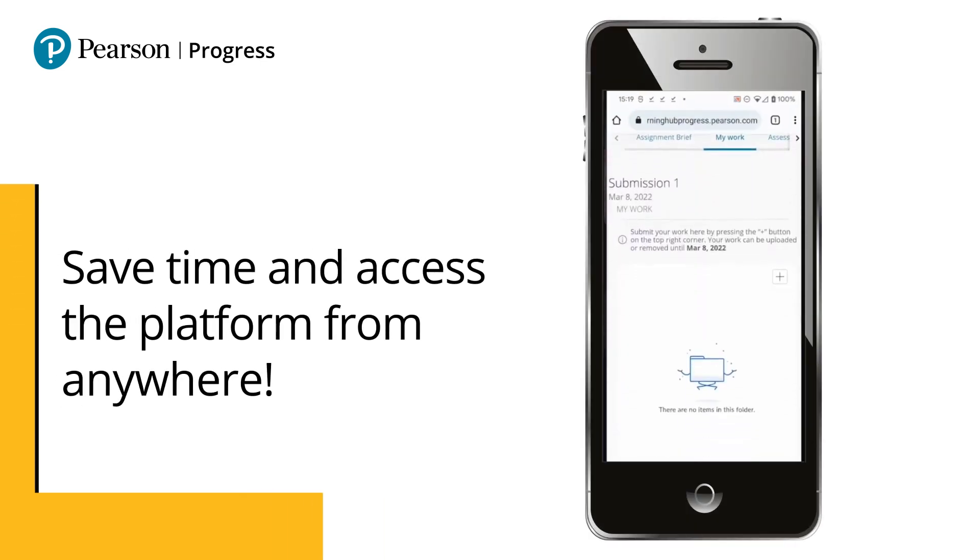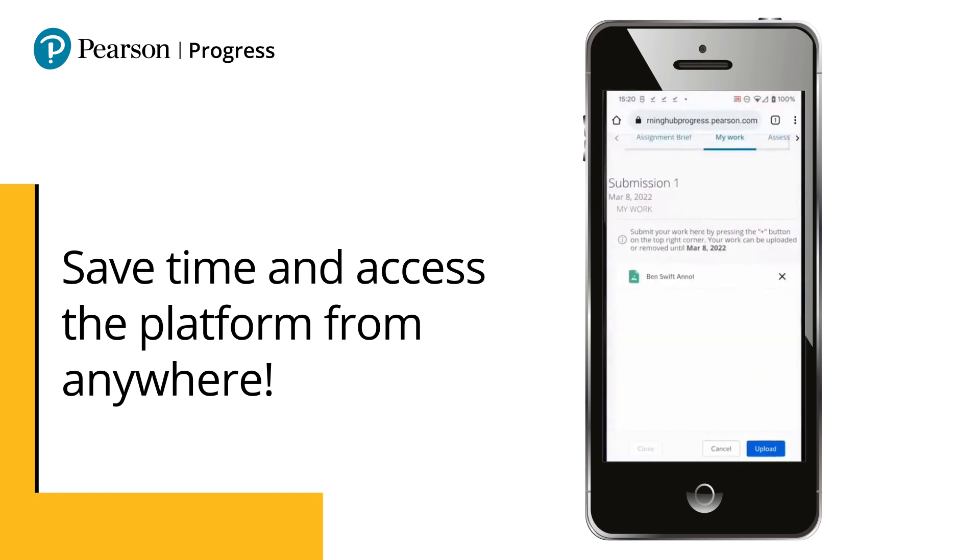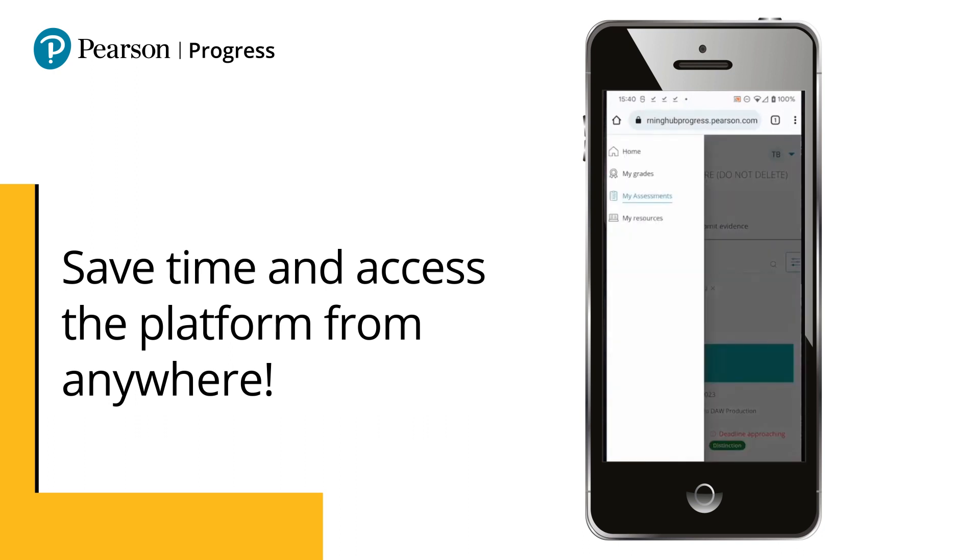Progress empowers learners to own their learning journey and schedule. Save time by accessing the platform from anywhere. On a mobile, learners can track personal development and view teacher feedback while setting reminders and receiving notifications of submission dates or extensions.